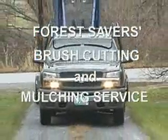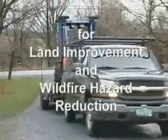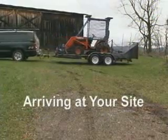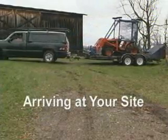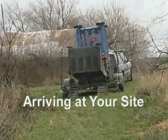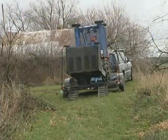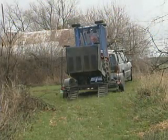Forest Savers Brush Cutting and Mulching Service for land improvement and wildfire hazard reduction. The Forest Savers Brush Cutting and Mulching System is easily trucked right to your location and unloaded with minimal disturbance.